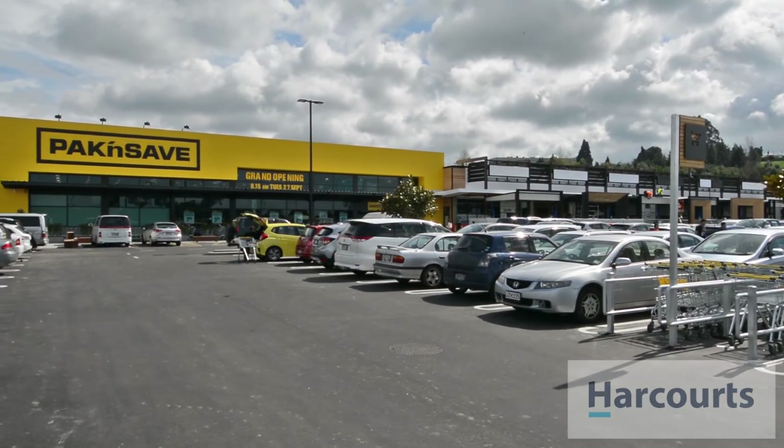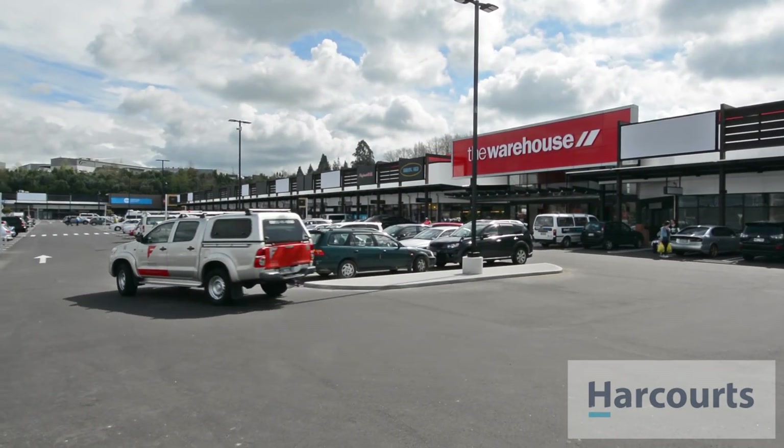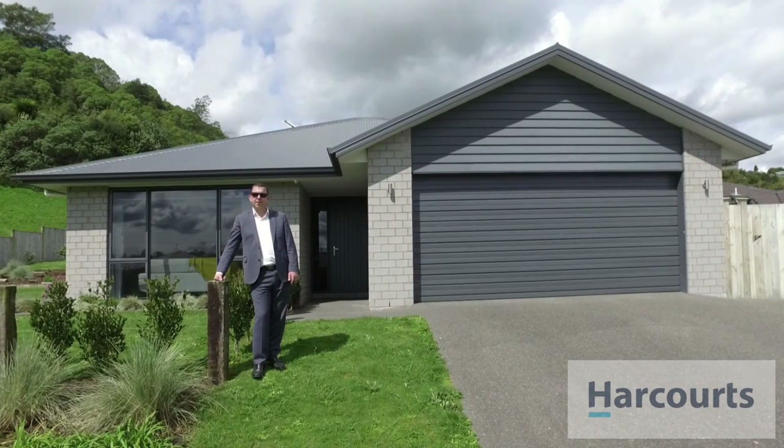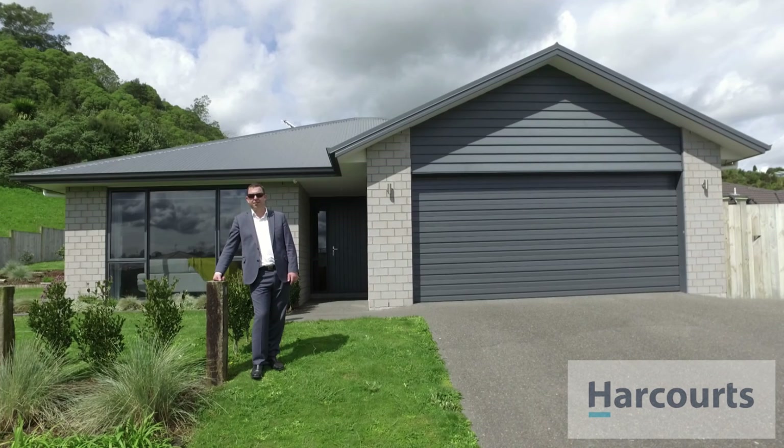Explore the new shopping centre at Tauriko Crossing with supermarkets and The Warehouse. So if you'd like to come and have a look, give me a call on 021 22 00 882. Thanks for watching.